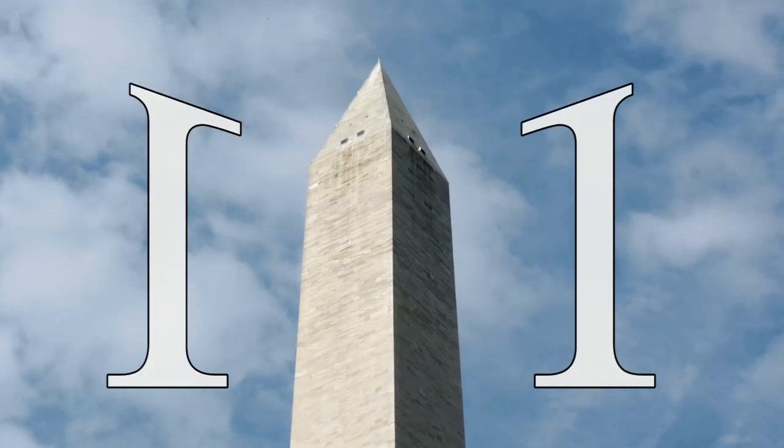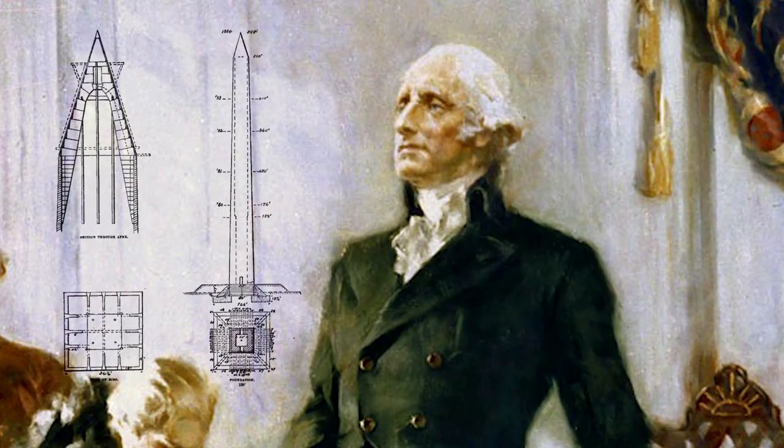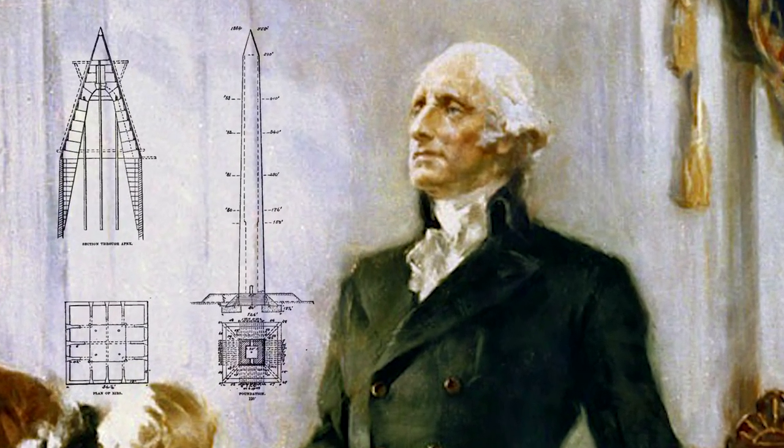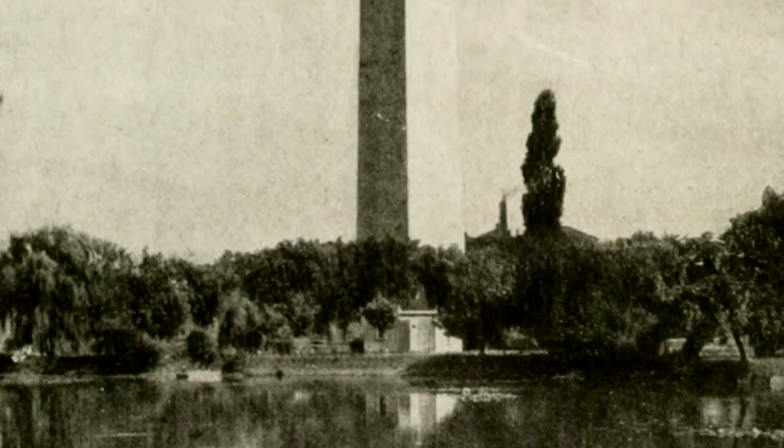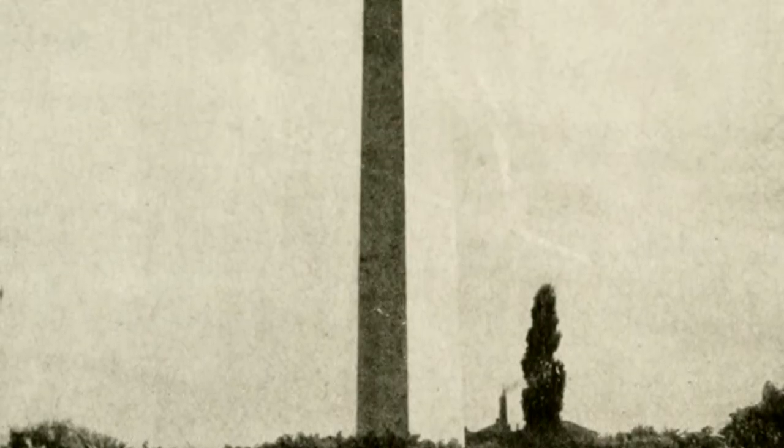Number one: the idea for what this would eventually become actually started brewing before Washington was elected president. It goes back to 1783. That conversation — 'Hey, Washington's pretty cool, let's build something' — that did happen way back in 1783, and the thing wasn't finished until 1888. That's when it officially opened to the public.